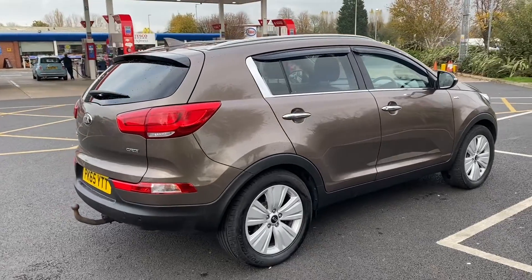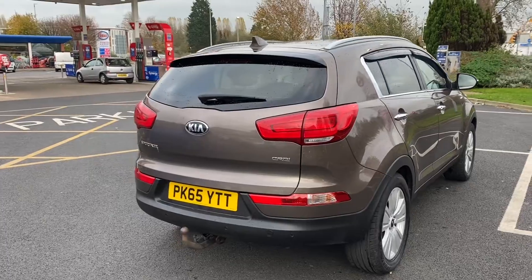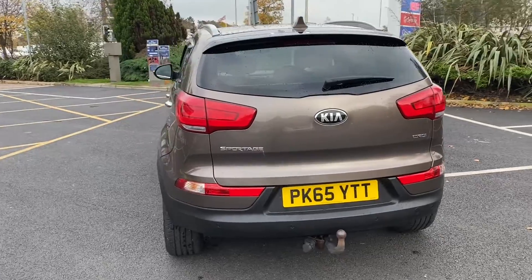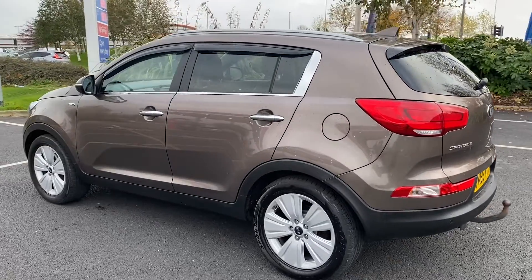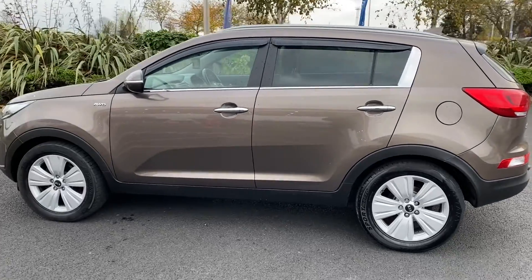We are home seven days a week so please feel free to come down for a test drive. Alternatively, as lots of people still do, you can do the whole deal either over the phone or online, and then we can offer delivery throughout the UK. So if you prefer, the whole deal can still be done totally contactless. This does include part exchange valuations and finance applications.